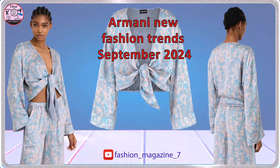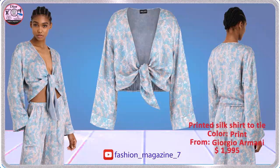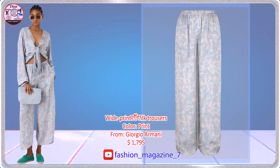Check out the new Armani brand arrival in September 2024 today. Draped long-sleeved shirt made from silk and embellished with the collection's geometric print.